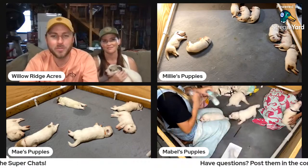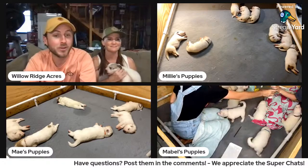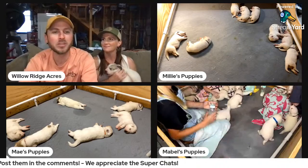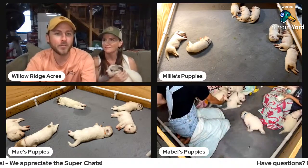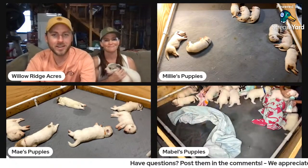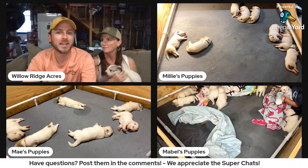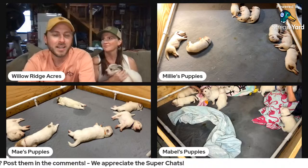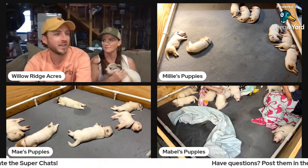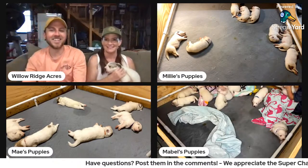As you're tuning in, drop in the comments where you're watching from — we love to give shout-outs. If you have any questions, post them in the comments. Today's subject is how to care for Great Pyrenees puppies. One of the things that dawned on us as we're doing all of this is that from the outside looking in, it can come across as, oh, this is easy — it's easy to have puppies and to care for them, there's not a whole lot of work. But that's not the case.